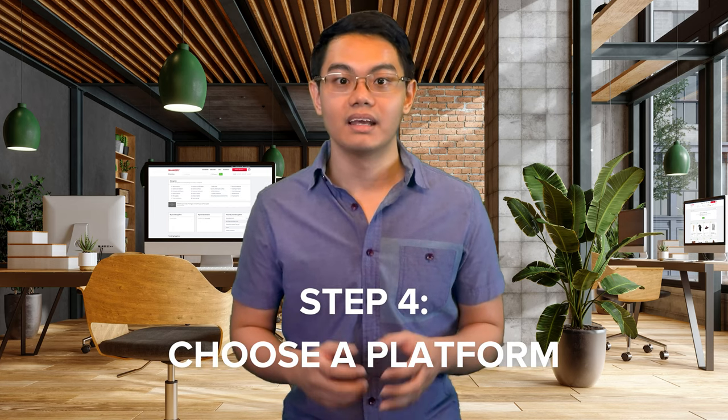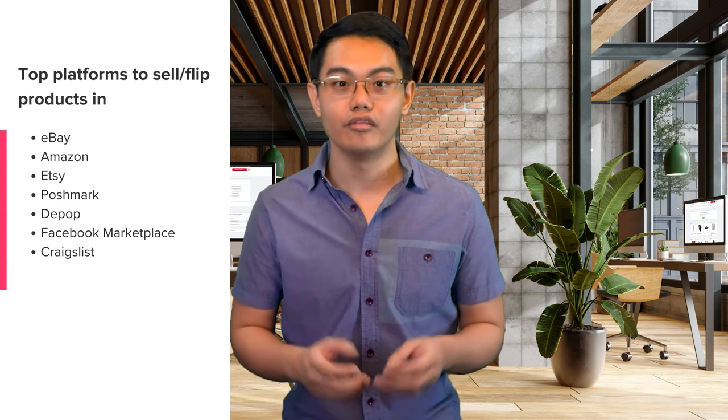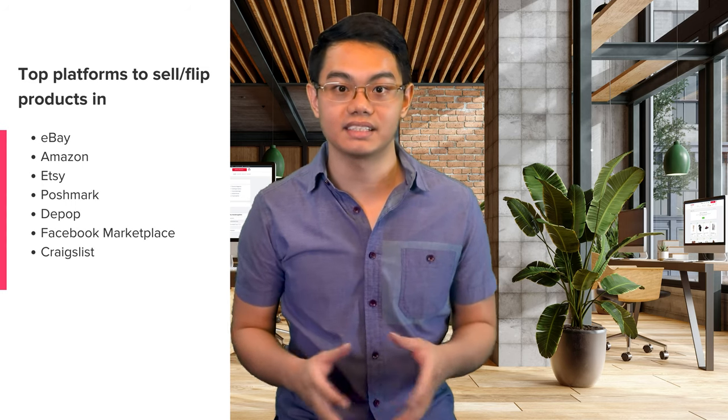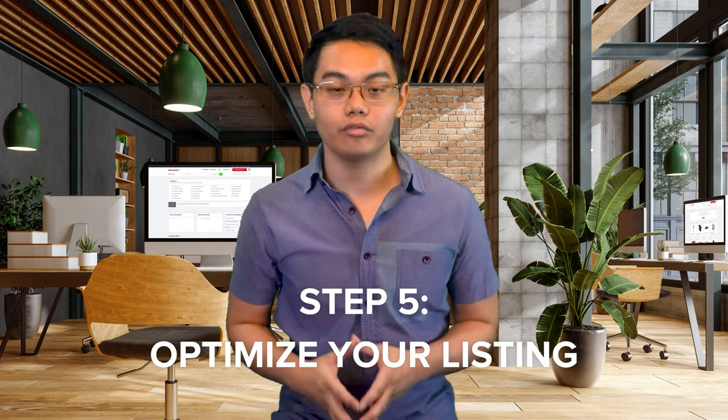Now you can choose a platform to sell on — this is where the fun starts. You're going to choose an online marketplace to list and sell your items. Here's a list of the top platforms you can join; feel free to take a screenshot. Start with one platform to get your feet wet. Once you've earned some sales and experience, expand to other marketplaces. A wider audience may attract more eyes to your listing, so you're more likely to make the sale. Once you've chosen a platform, optimize your listing — first impressions matter.